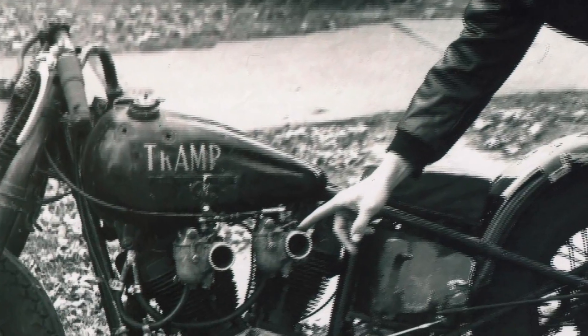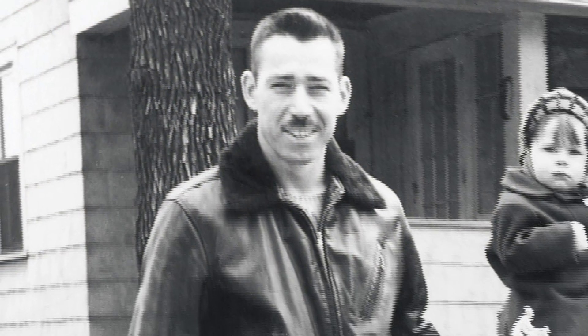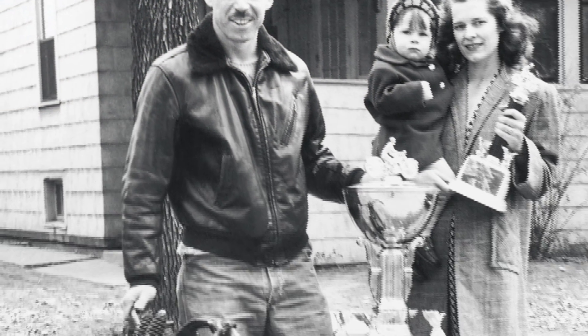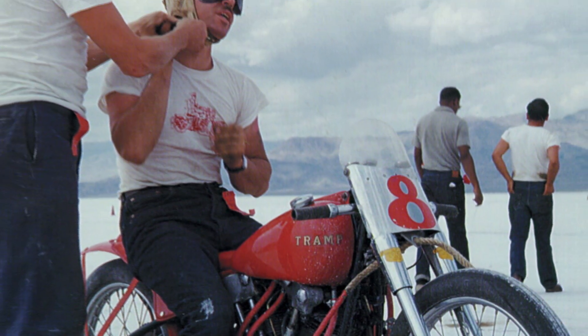Even before S&S Cycle existed, back in the 1940s and early '50s, George J. Smith, the future co-founder of S&S Cycle, was experimenting with ways of making more power to make his own motorcycle go faster. In the process, he set a number of records at the drag strip and at Bonneville, but sometimes, and especially at Bonneville, there's more to going fast than just a lot of horsepower.